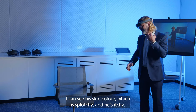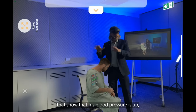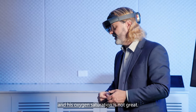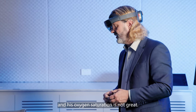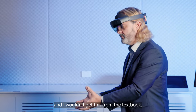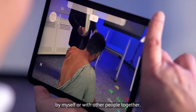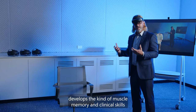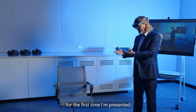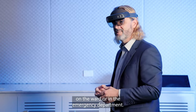I can see his skin colour which is splotchy and he's itching, and then I can see a panel of his vital signs showing his blood pressure is up, his heart rate is up, he's got a mild temperature and his oxygen saturation is not great. This is a picture of a patient in distress and I wouldn't get this from the textbook. This highly immersive scenario develops the kind of muscle memory and clinical skills that means I'm well equipped for the first time I'm presented with this kind of situation on the ward or in the emergency department.